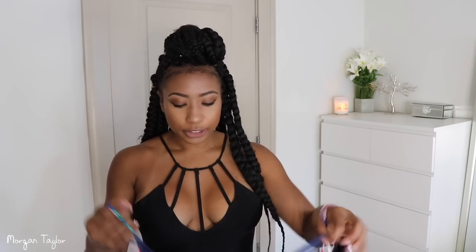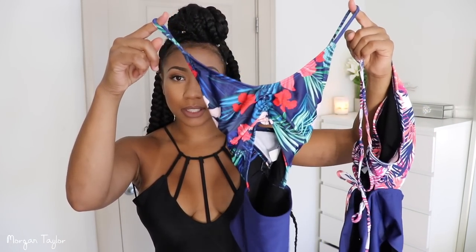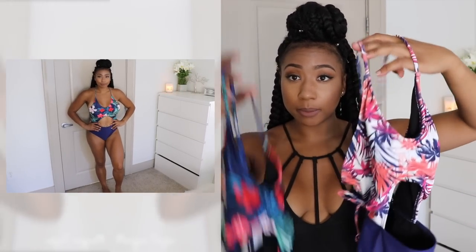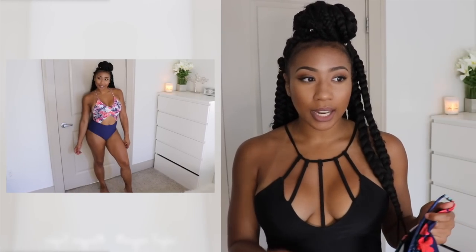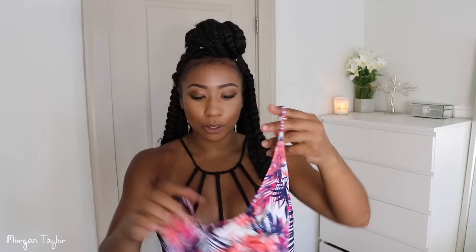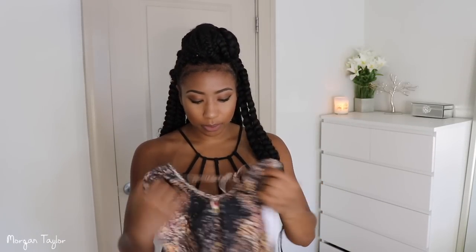The next two swimsuits are basically the same one just in different prints. I love the cutout on them and I love the floral prints on both. I really like how the stomach part is cut out — I thought that was really cute. The only thing is the top part gave a lot of side boob since my boobs are big. Some people like a lot of side boob, I don't mind it just not a whole lot. I also wish the bottoms were more of a high-cut rather than a brief cut.